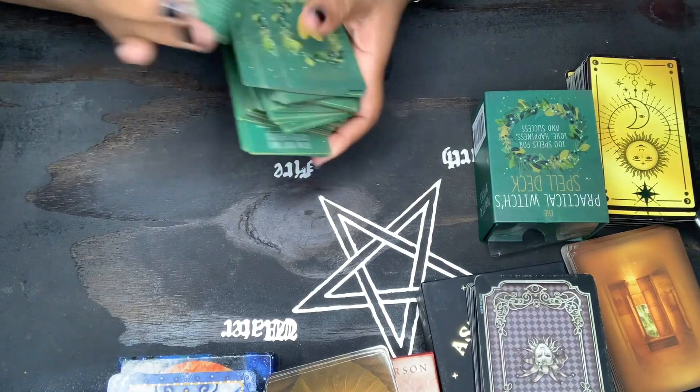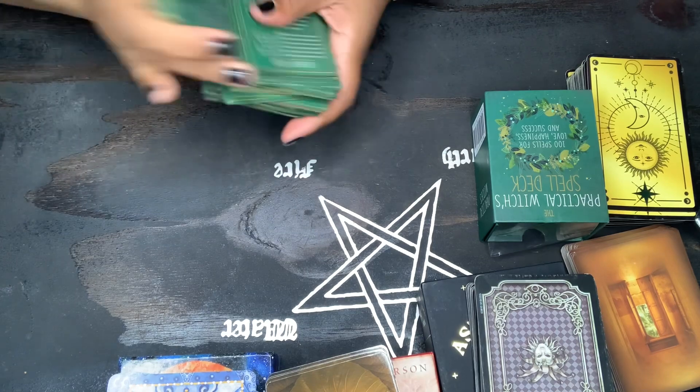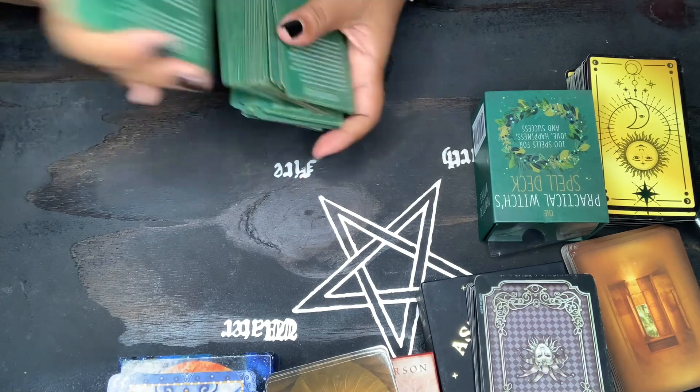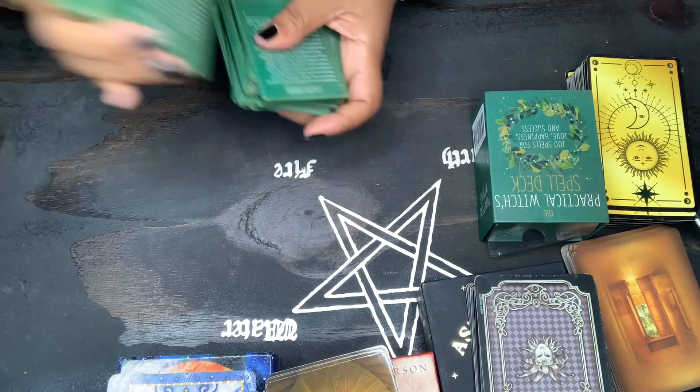Hi guys, welcome to my channel. This is a one-card pull of the practical for the sign of Gemini.